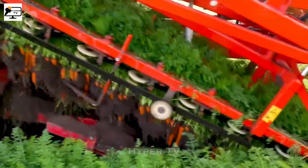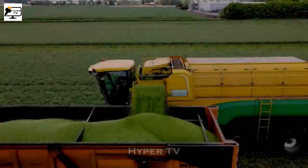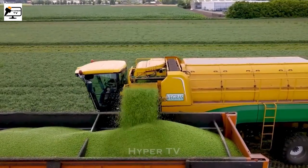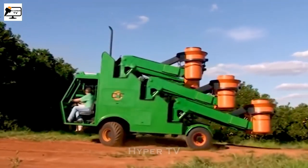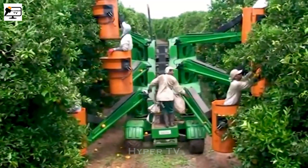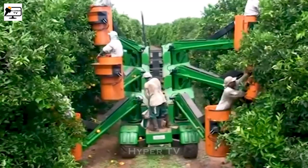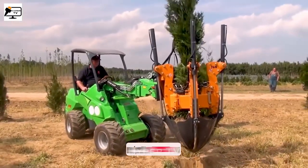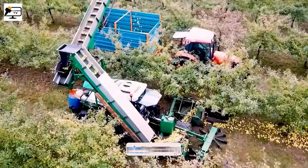With the ever-increasing demand for food, engineers have been diligently researching and introducing innovative agricultural machinery to efficiently cater to these needs. These machines are revolutionizing the way farming is done, and I will now describe and discuss some of them — what they look like and how they work.